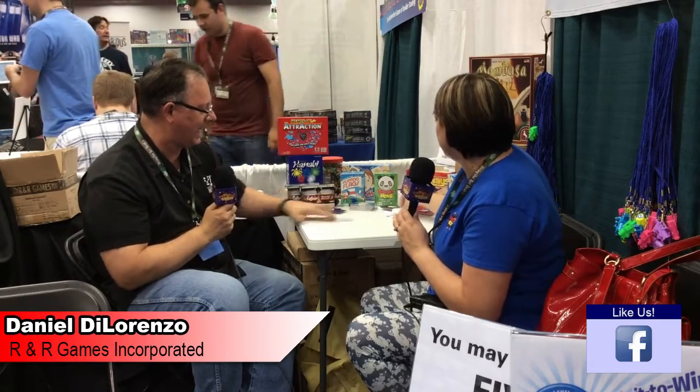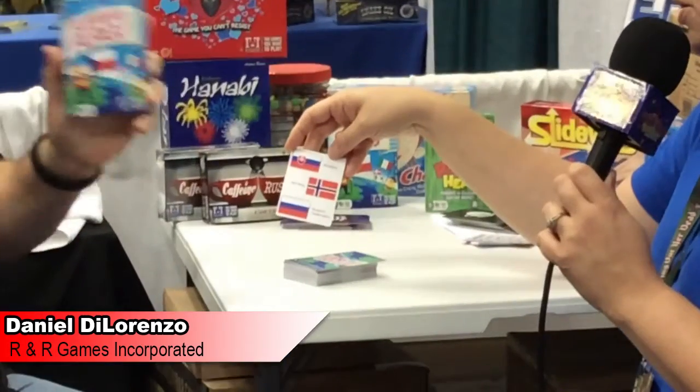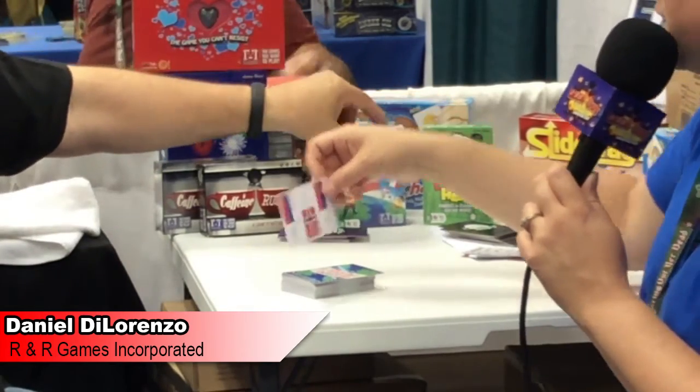Let's end this section with a fast-paced game of Flipping Flags. These have flags of all the different countries. It's a good way for students to learn country names — not necessarily that they know the flags — and it's also a good matching game for younger kids. A lot of adults don't know the flags of different countries, and this is a fun way to learn. Be careful though, because some of these flags look pretty similar and you might be surprised.